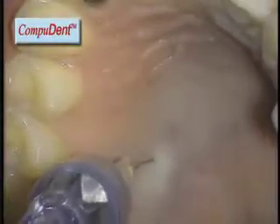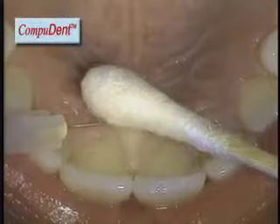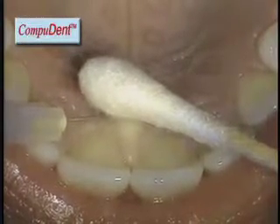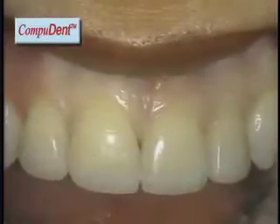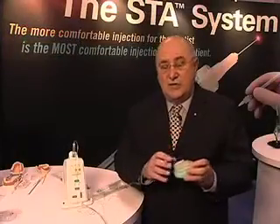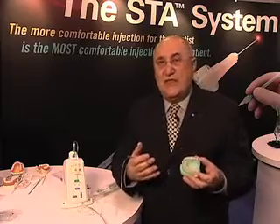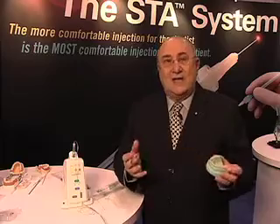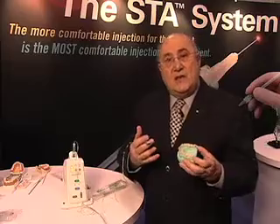Without anesthetizing the patient's lip and face. There's also a new injection discovered by Dr. Mark Hockman and Dr. Mark Friedman called the PASA injection. That injection is when we deliver the anesthetic into the nasal palatine canal. In that injection, we can actually anesthetize six anterior teeth without anesthetizing the patient's lip and face, all the tissue surrounding those teeth. So it's a big benefit to our patients to be able to anesthetize just the teeth and the tissue without anesthetizing their lips and face, especially in the area of cosmetic and aesthetic dentistry, where we really need to assess the smile line.